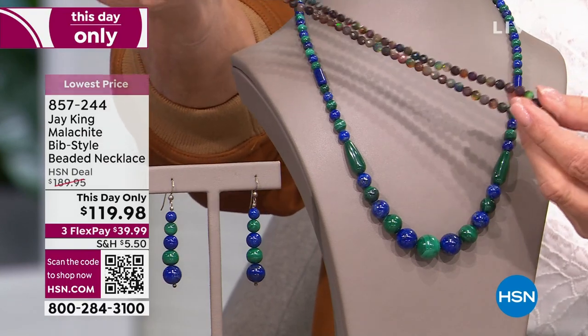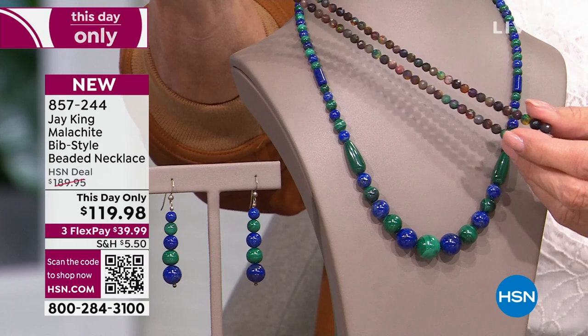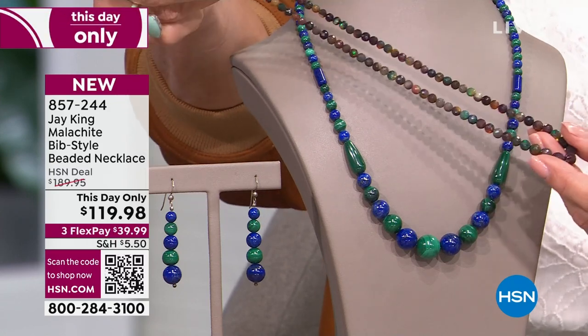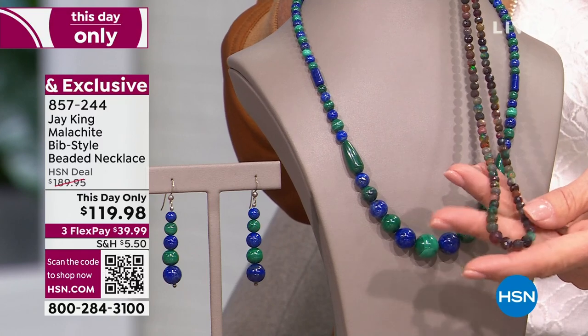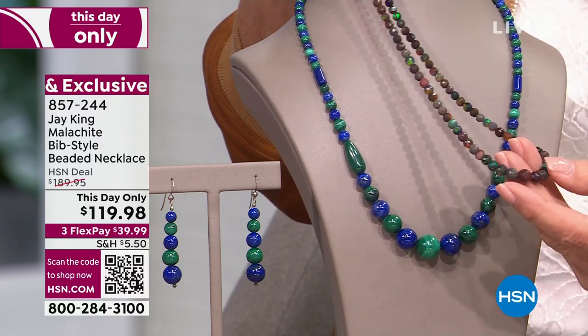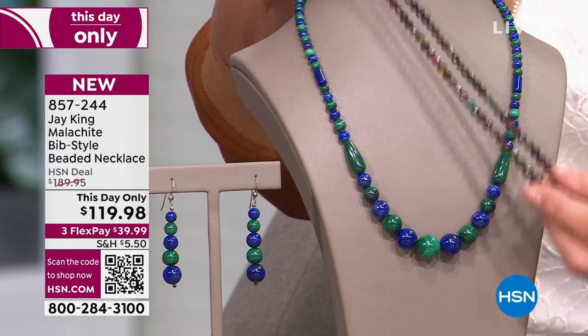We're down to the final about 100 of these. This is the Ethiopian beautiful midnight black opal — believe it or not, that is an opal. They're almost gone. When they're gone, they're gone — I won't be bringing them back. I'm not able to bring them back. If you're interested, you're not going to see it later in the year. That was number one.